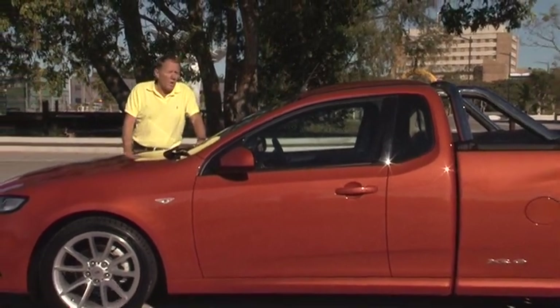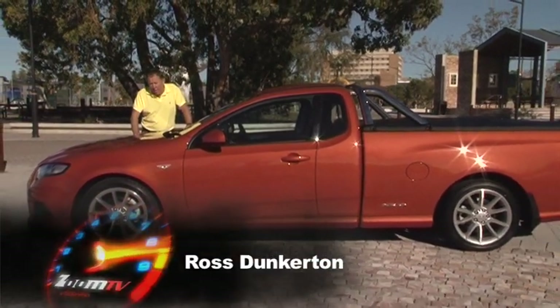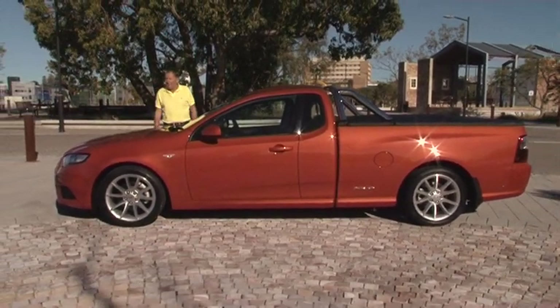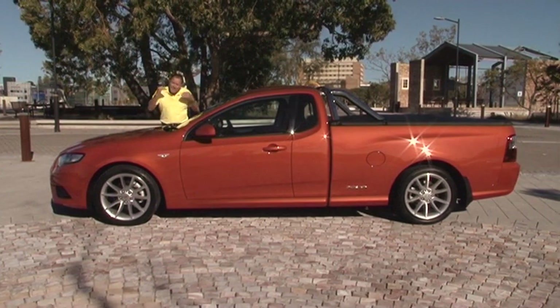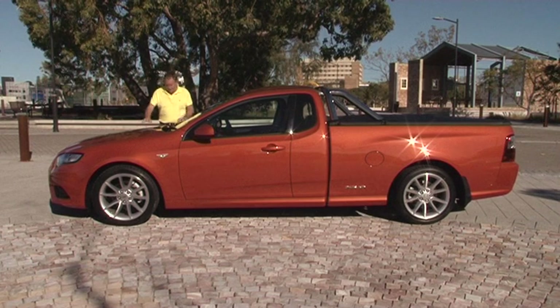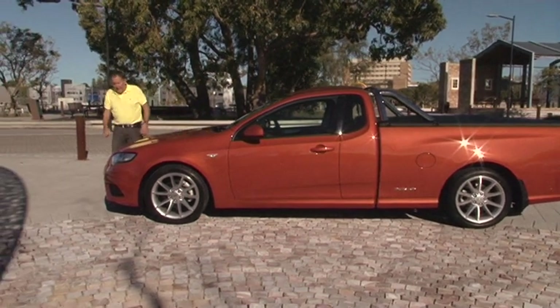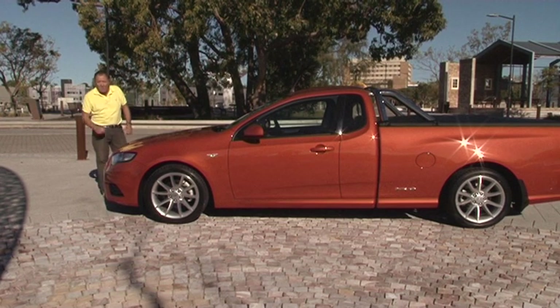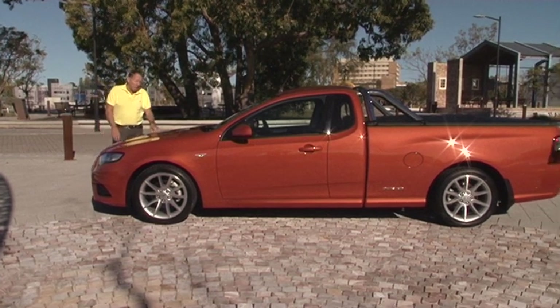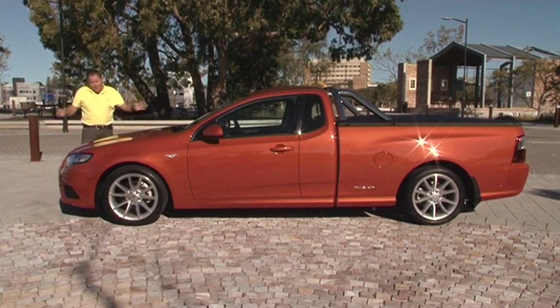Today we're going to look at a market where there are really only two key players — that's Ford and Holden. Now there are other manufacturers of utilities, but they don't step up to the plate when it comes to performance and good looks. Today it's the Ford Falcon Utility XR6 Brute Ute, and we're going to look at how this tradesman workhorse has morphed itself into an Aussie icon.